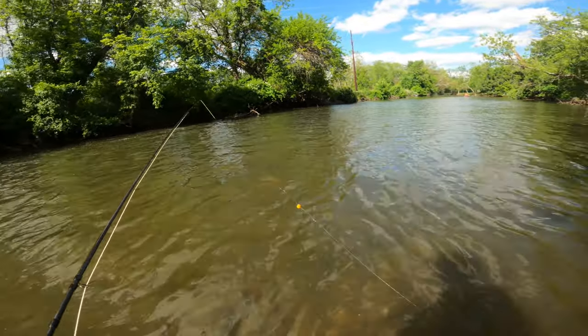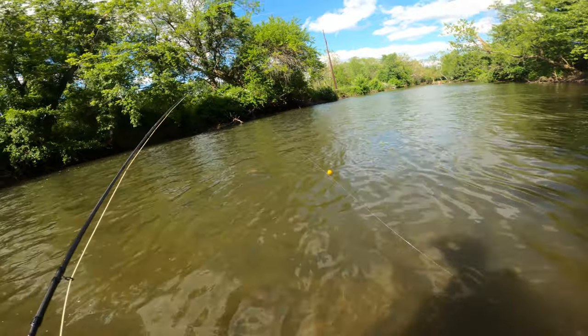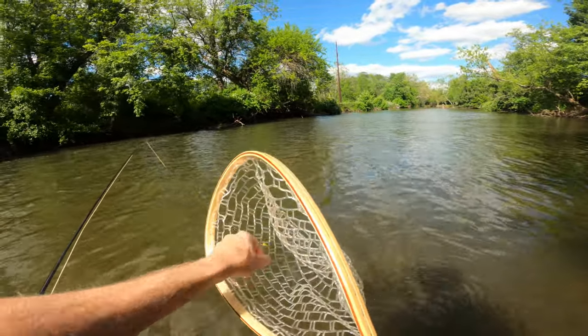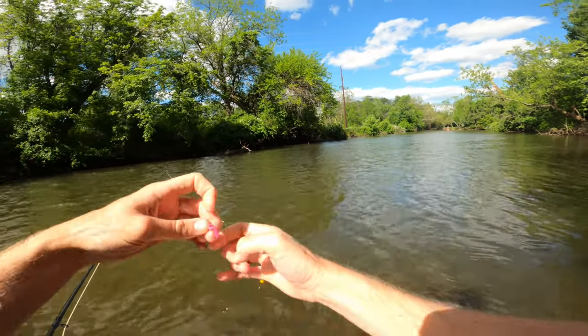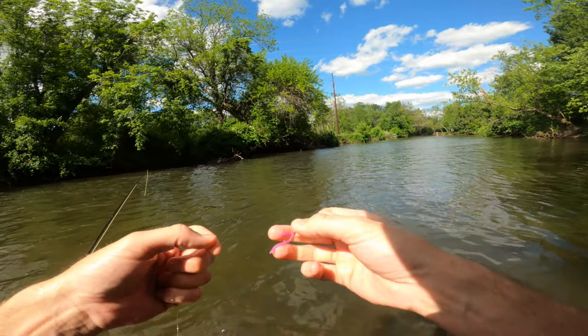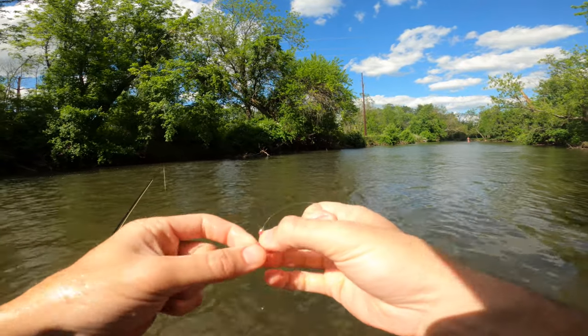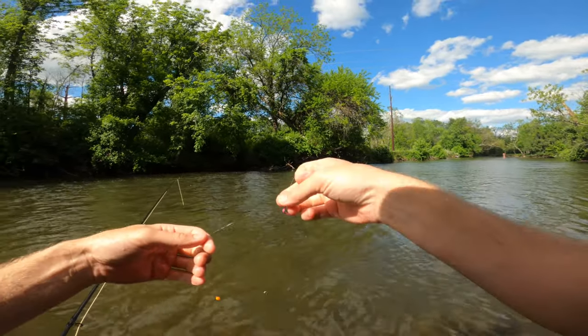He's still in the water right there — I want to see him swim off. Oh man, my heart is racing. That is freaking awesome! I caught him on this huge squirmy wormy I made — look how big that bead head is. He's still swimming down.